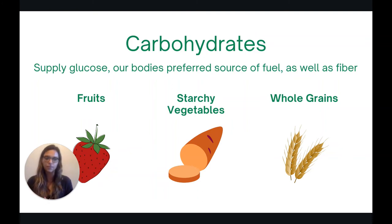Including starchy carbohydrates is what gives you that feeling of heartiness. Some examples to add more carbohydrates into your diet would be including a fruit with your breakfast, roasting root vegetables to add as a side, or including whole grains like quinoa in your salads.